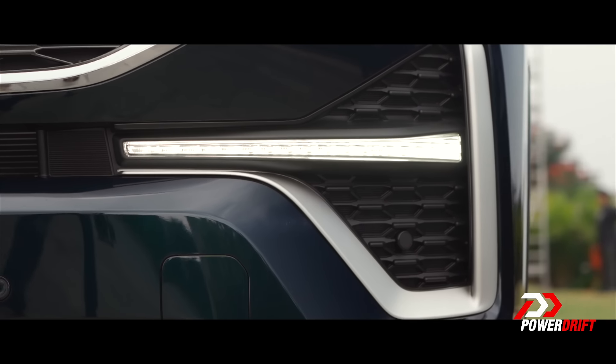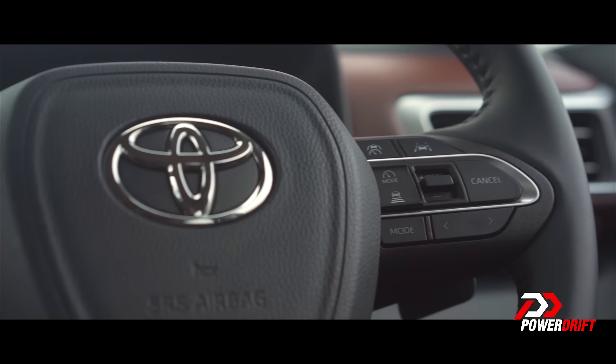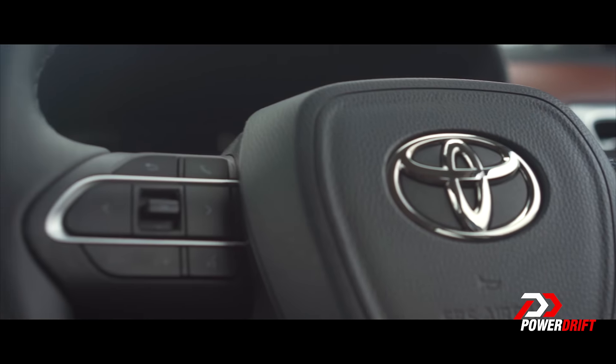There are patches where soft-touch materials have been used, and you'll notice small details like stitching and aluminium trim. The fog lamps are placed down below, looking small for a car of this size. There's brushed aluminium cladding with the lettering I-N-N-O-V-A proudly flaunted. What I also like in the cabin is the steering wheel — so much better than what the Crysta gets.